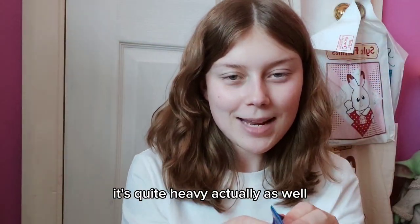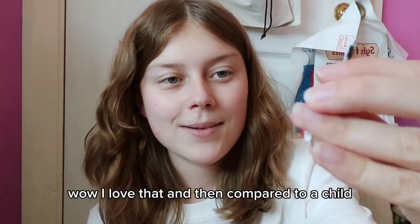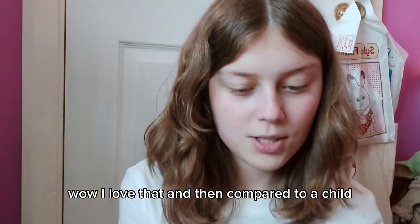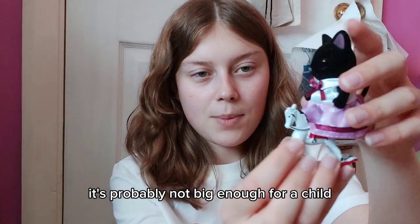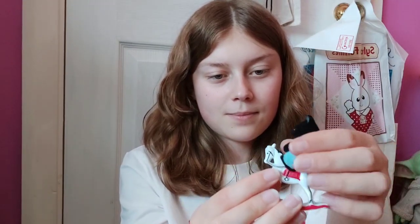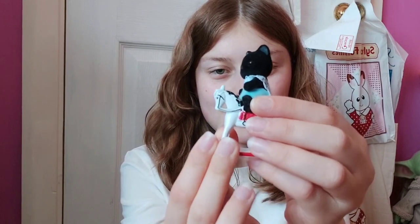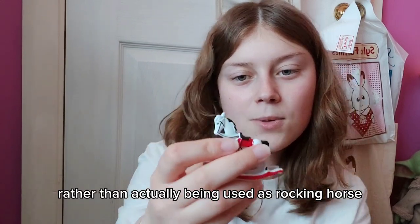We have a rocking horse — I think this is really cool, it's quite heavy actually. Here it is — wow, I love that! Compared to a child, it's probably not big enough for a child, but we have a baby and it's a better size for a baby. It could also just be for show in the background rather than actually being used as a rocking horse, but for a baby it's all right.